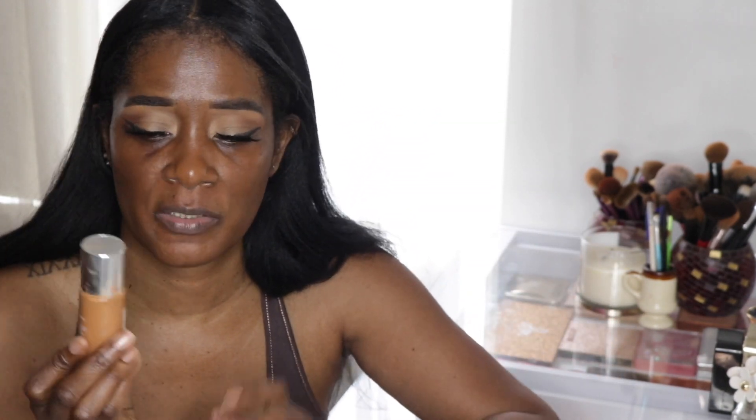I have a little bit of a glow and a bronze look going on. I've been trying to use up foundations I already own, so I'm going in with one of my favorites — the Clinique Beyond Perfecting Foundation.